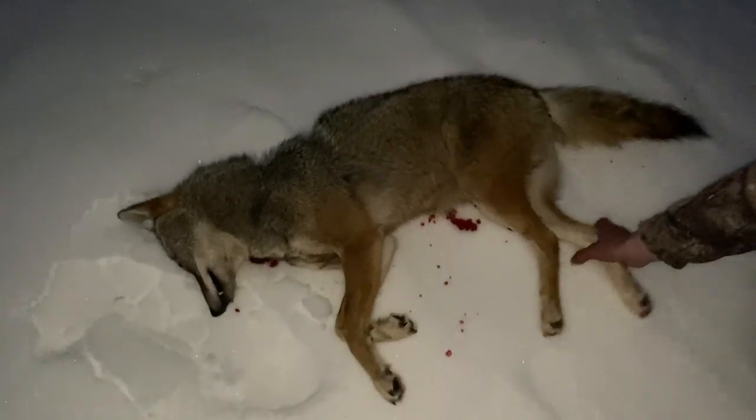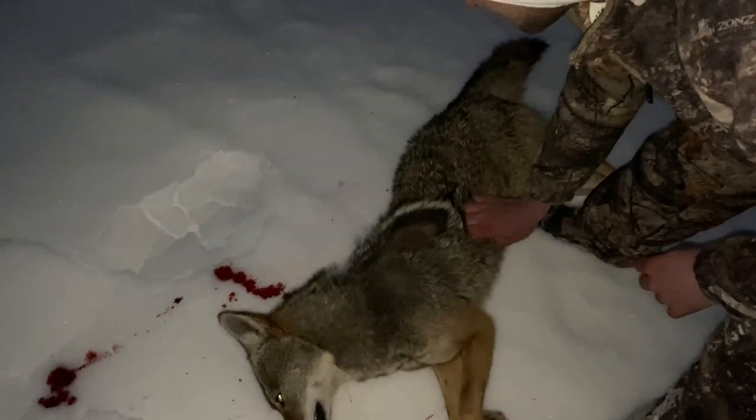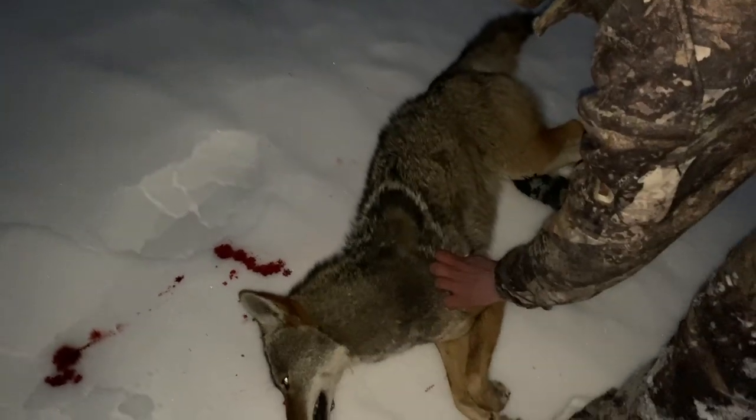We got a nice little female — probably a female. Gorgeous. I'm sorry I didn't get that on video, guys, but it happened so fast. That is a nice-looking dog — holy smokes!